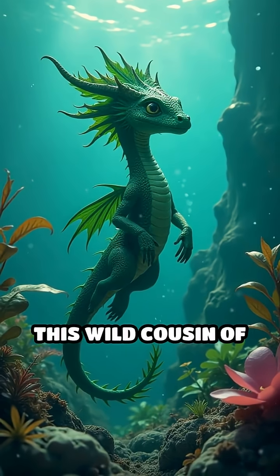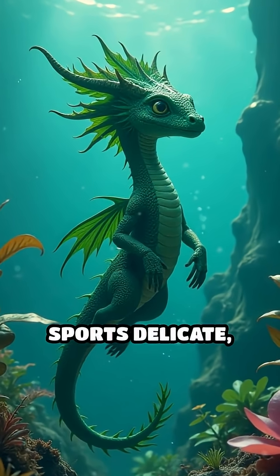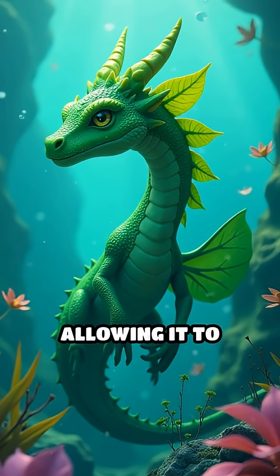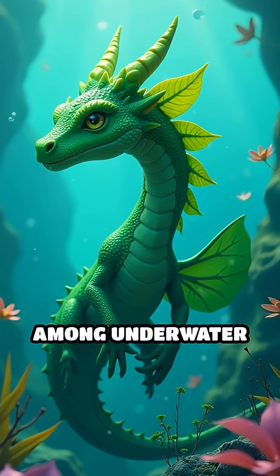First, meet the leafy sea dragon. This wild cousin of the seahorse sports delicate, leaf-like fins that look exactly like floating seaweed, allowing it to vanish effortlessly among underwater plants.